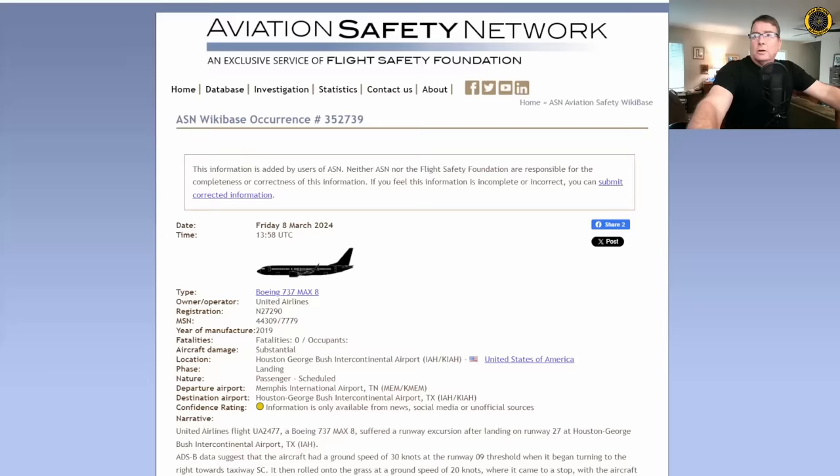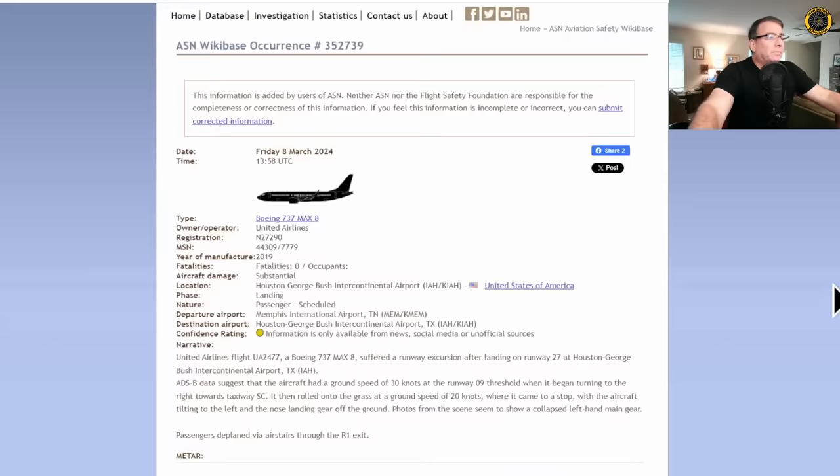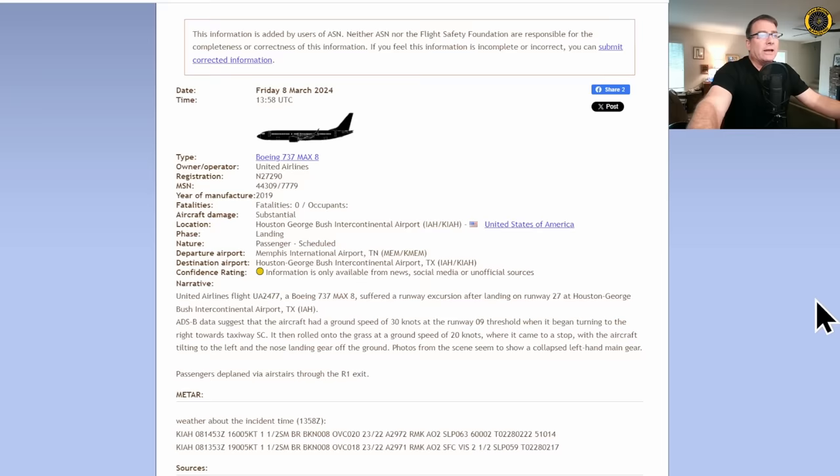Starting with the Aviation Safety Network: on Friday the 8th of March, a 737 MAX-8, N27290, 2019 model — no fatalities, substantial damage. United Airlines flight 2477, a Boeing 737 MAX-8, suffered a runway excursion after landing on runway 27 at Houston's George Bush Intercontinental Airport. ADS-B data suggests the aircraft had a ground speed of 30 knots on the runway 09 threshold — that's the far end of runway 27 — when it began turning to the right towards taxiway Sierra Charlie.